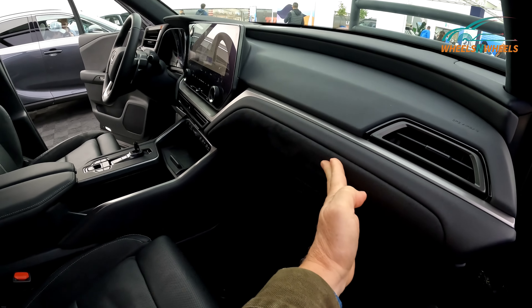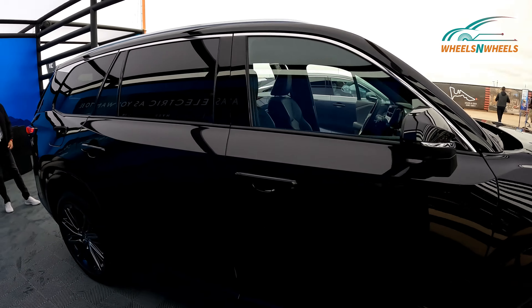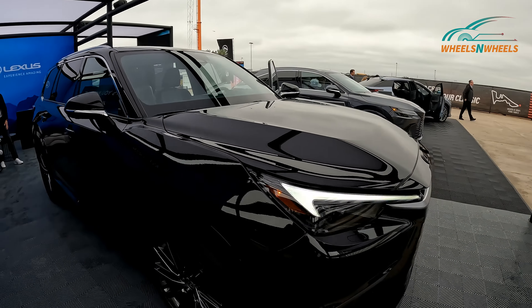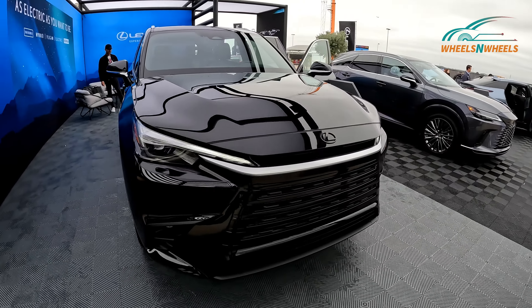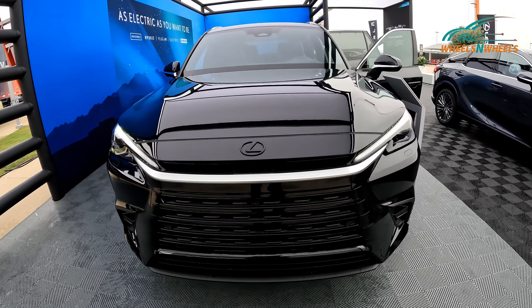There's some nice suede here as well. Check out those lights — this is a massive truck.